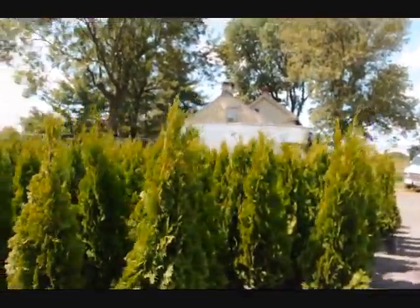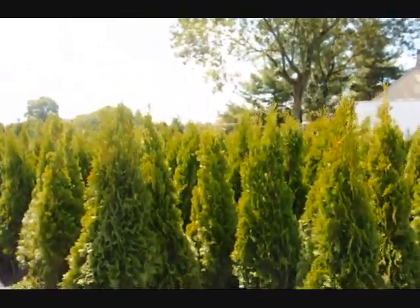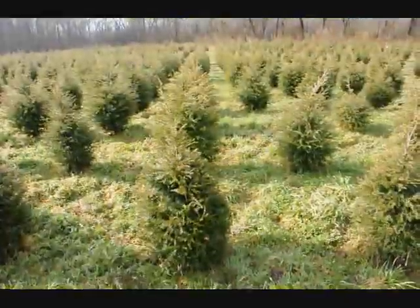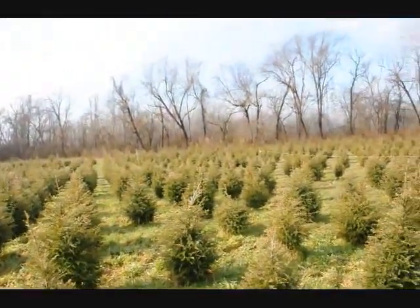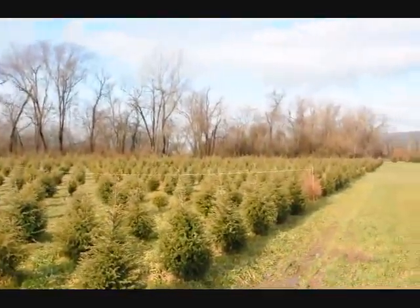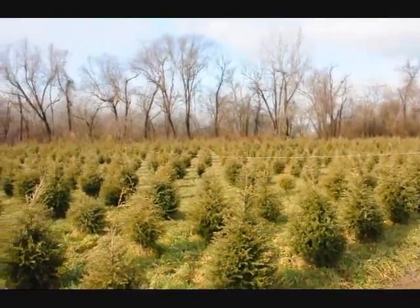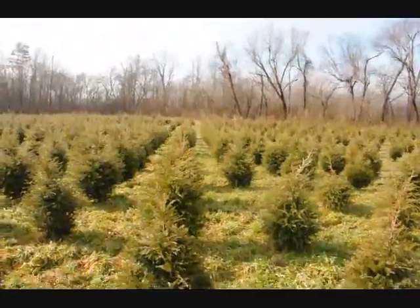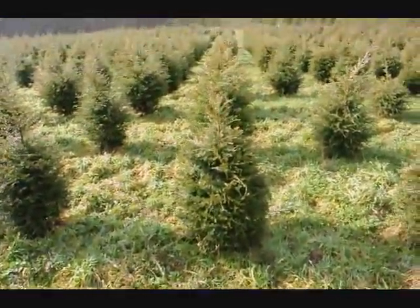We travel all over the East Coast from Boston to Nashville. Give us a call at 215-651-8329. We are not going to run out of three foot hemlocks — it looks like about 2,000 in this field. Just give us a call at 215-651-8329 and we can dig a bunch of these for you. They're really nicely trimmed.